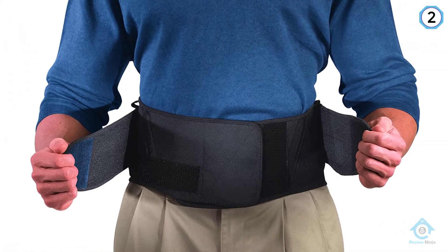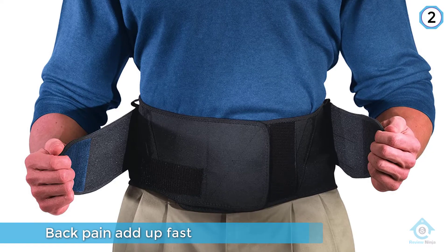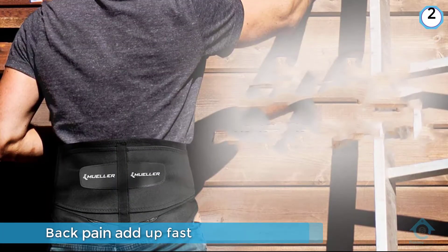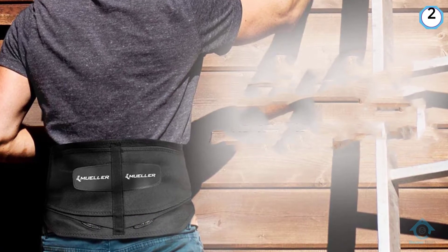This brace reduces your body's load on your spine's lower discs, creating a more even distribution of weight for less pain. It also supports your back when you're lifting heavy objects, and the double layer design and adjustable compression creates a custom fit.